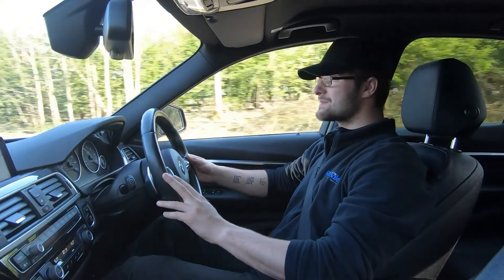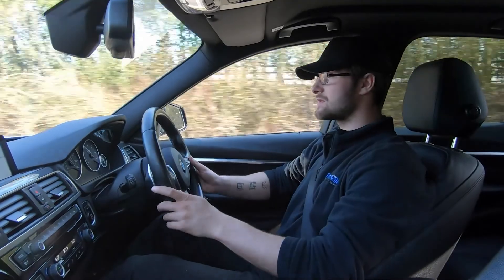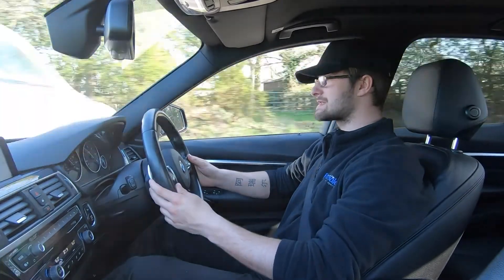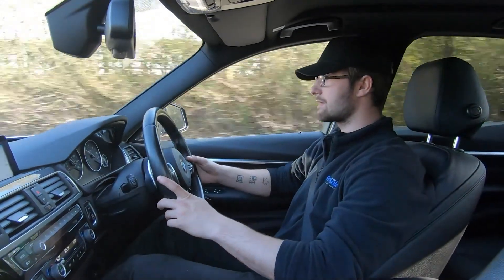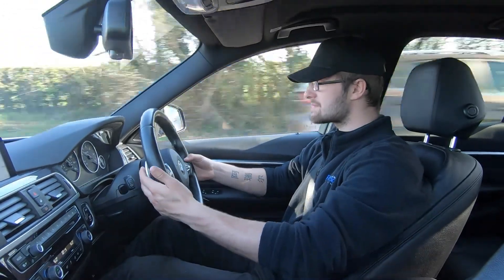We have cruise control and speed limiter, controlled on the left-hand side of the steering wheel. We also have paddle shift — if we stick the car into manual mode, I'm now taking over the manual gearbox. I'm now in seventh, sixth, fifth, back up to sixth, back up to seventh. Then we let the car take back over — that's all there is to using the paddle shift.